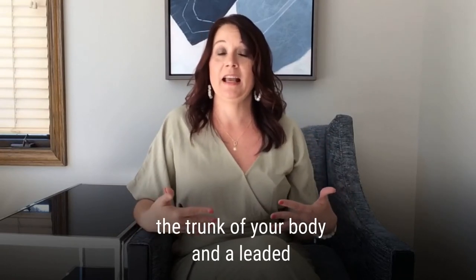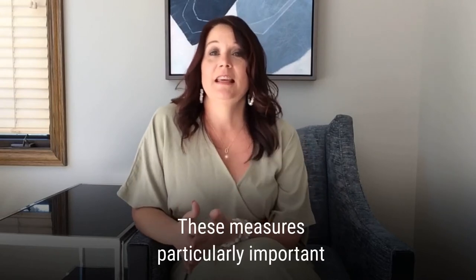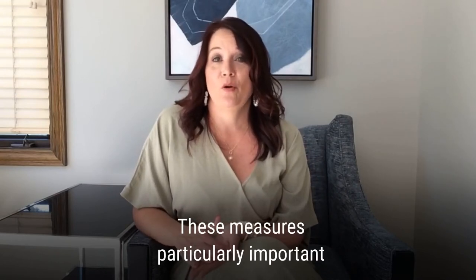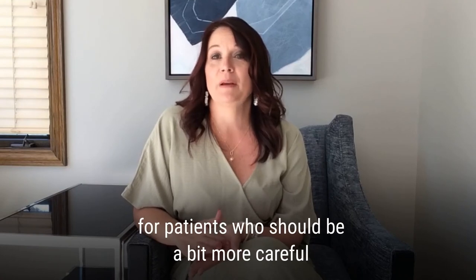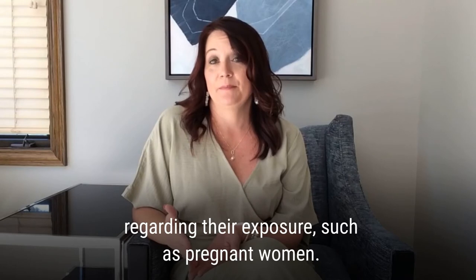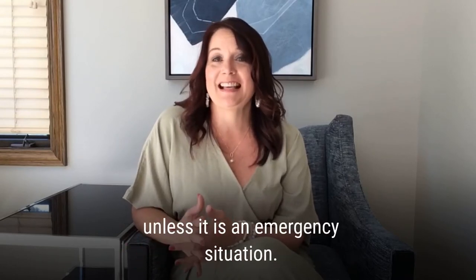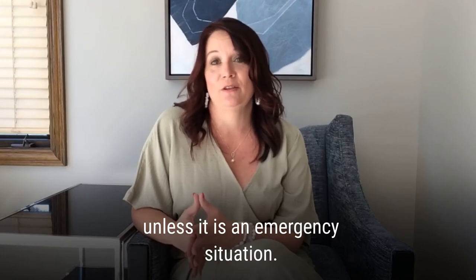For instance, the lead apron protects the trunk of your body, and a lead thyroid collar protects your thyroid. These measures are particularly important for patients who should be a bit more careful regarding their exposure, such as pregnant women. Pregnant women may even be advised to avoid dental x-rays, unless it is an emergency situation, of course.